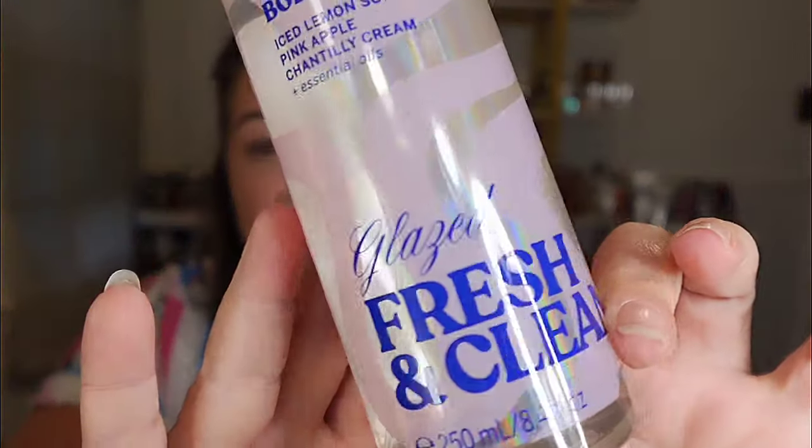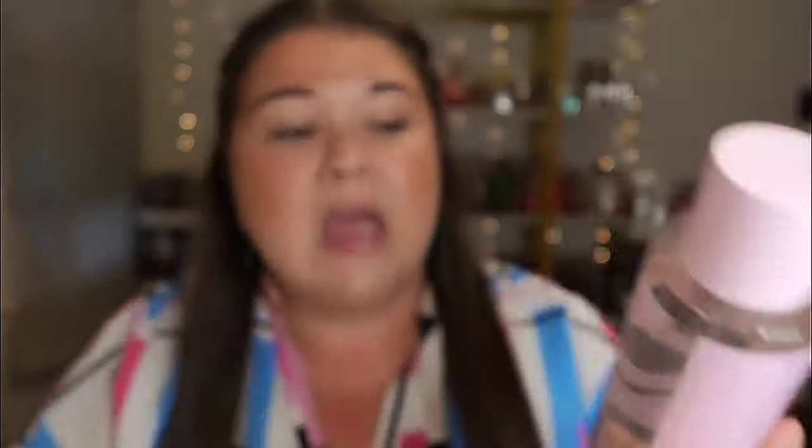The last one in the collection is Glazed Fresh and Clean. I was never a fan of the original Fresh and Clean, but these scent notes had me intrigued. It is iced lemon sorbet, pink apple, and Chantilly crème. It says on the back: powdered sugar perfection, fluffy, fresh, and a little frozen. Let's spray a little more on there.